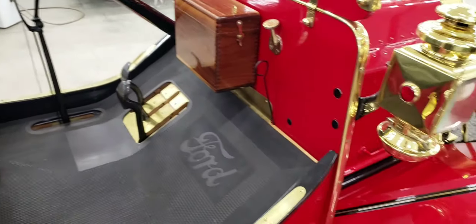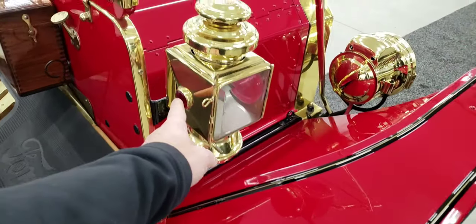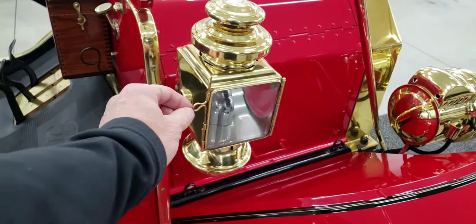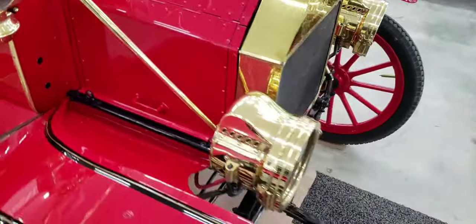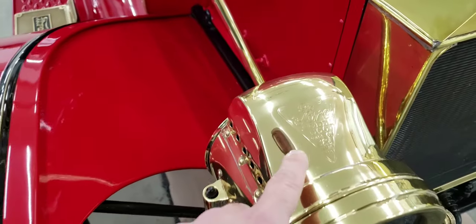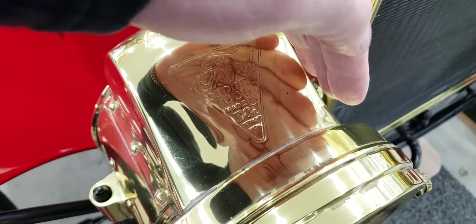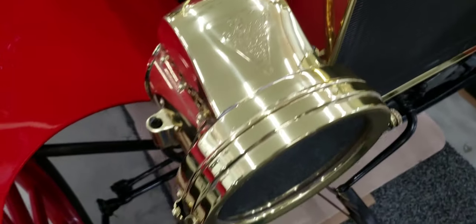There's another kerosene lamp on this side, and the Ford emblem appears here again, which is neat. You open the lamp by lifting it up to light it. Same with the front headlights — they work the same way. There's also a Ford sign on the headlights, though it's a little difficult to read because it's too shiny.